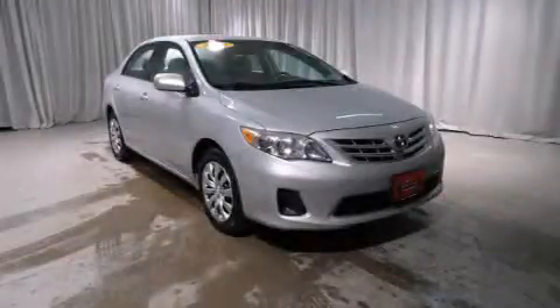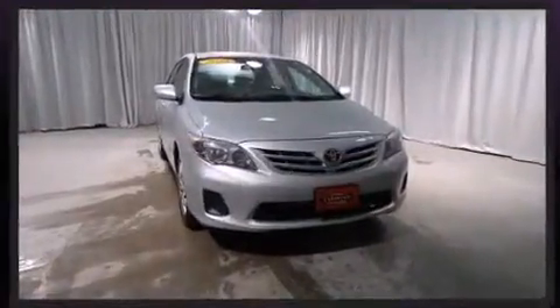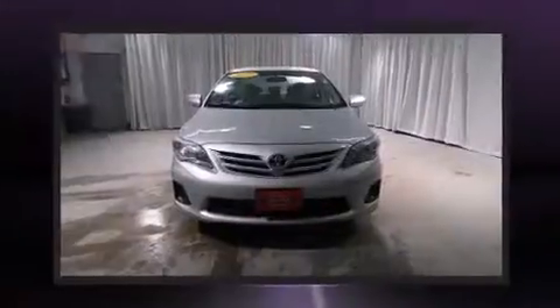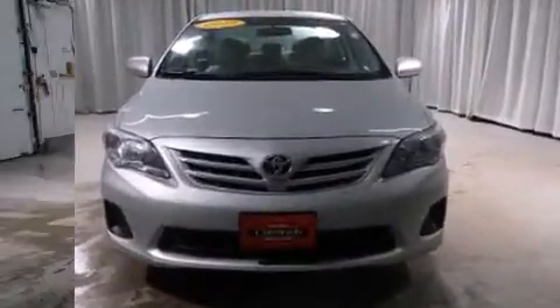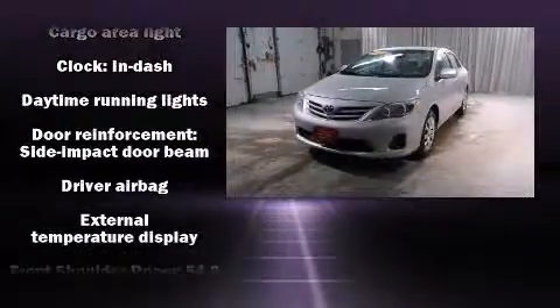You're going to love the 2013 Toyota Corolla with just over 35,000 miles on the odometer. This four-door sedan prioritizes comfort, safety, and convenience. It features a front-wheel drive platform, an automatic transmission, and a 1.8-liter four-cylinder engine.